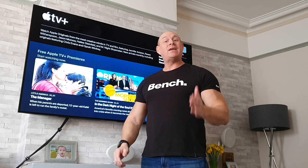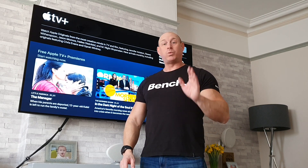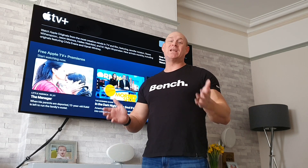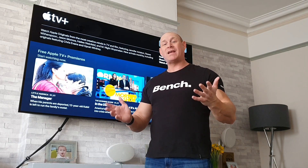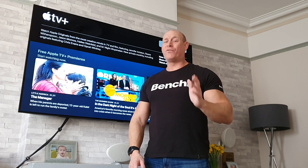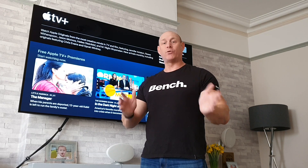Great news if you own a 2018 model LG OLED TV because we will also be getting the Apple TV update, but unfortunately that won't be coming until later on in the year, and we won't also see the addition of Apple AirPlay. That will only be for the 2019 models onwards.